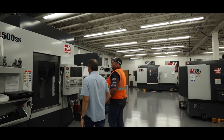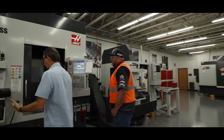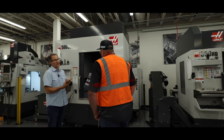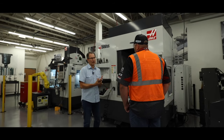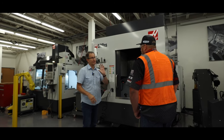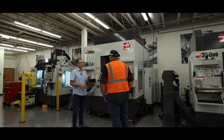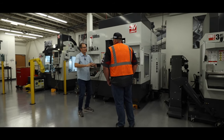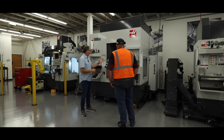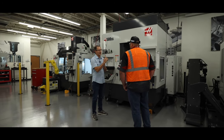Five-axis machining has become more and more common because it basically allows us to machine parts with reduced setups. For Haas, five axis means we can actually interpolate five axes at a time. Most of the time customers are just positioning. Instead of having a three-axis mill and having to set up the operation again and again to get all different sides of the part, we can set it in here and basically get five sides of a part and only touch it once.